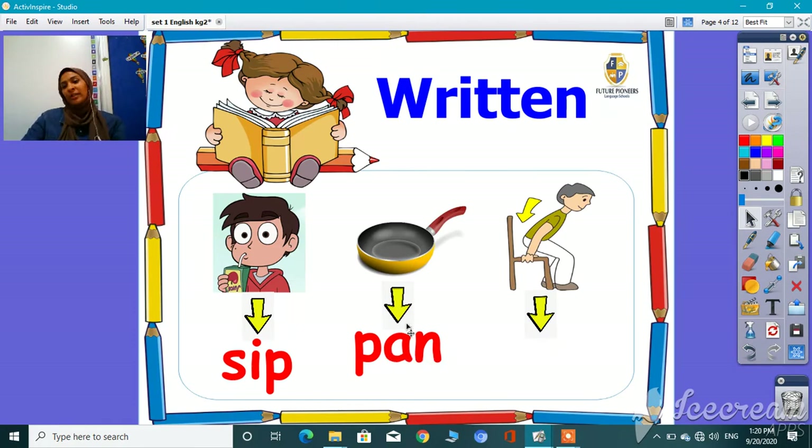I heard someone saying — you are super, guys. Now the last one: yes. Set — S, E, T. Set.